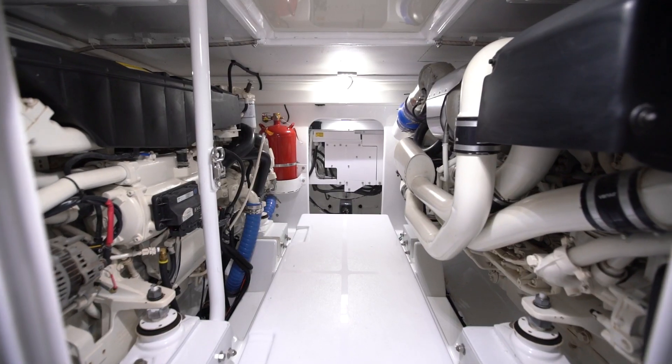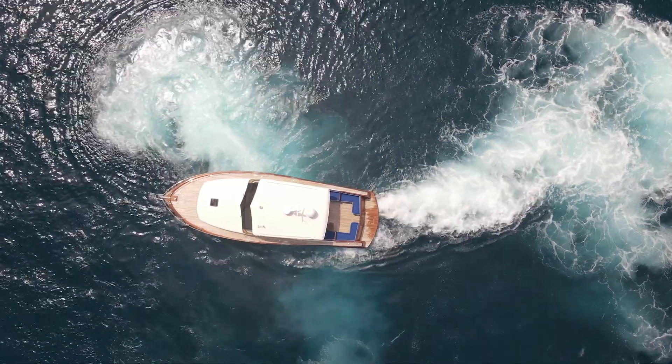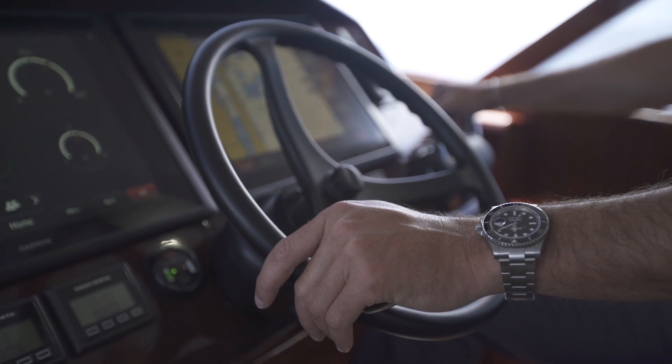It's powered by twin Volvo 800 IPS drives. It comes with a joystick option which gives you the maneuverability of the boat. At the same time, you can just drive it like a normal boat with your throttles and your wheel.